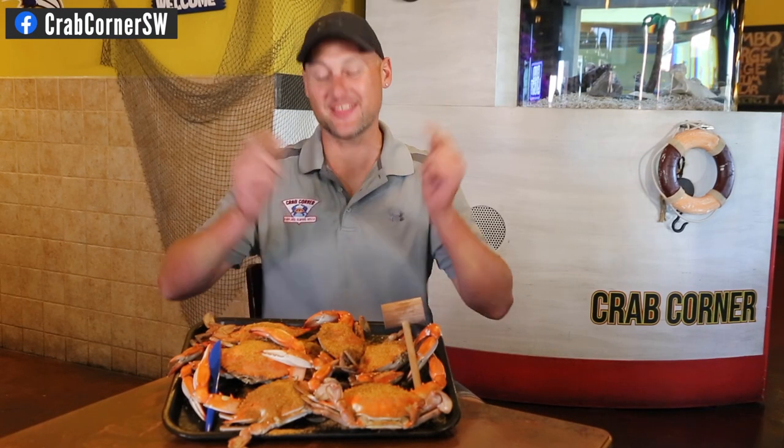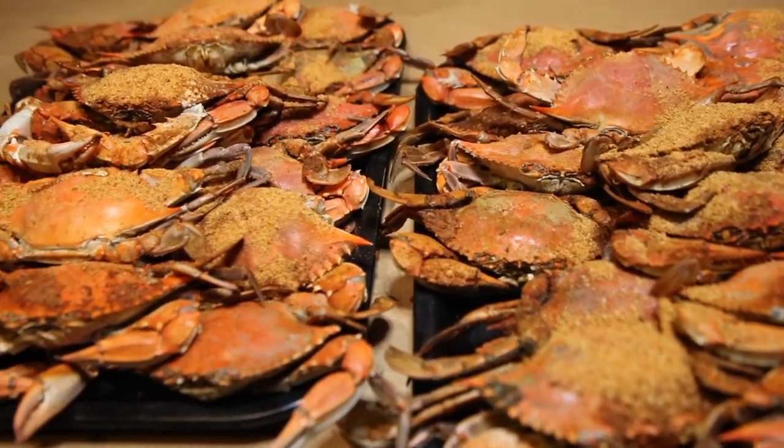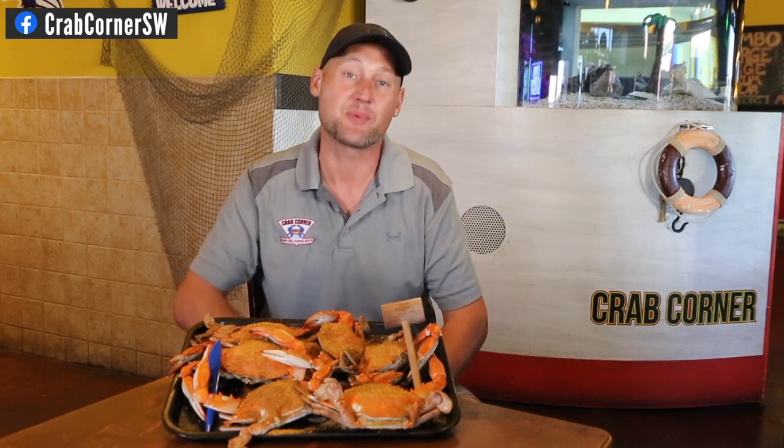Hi guys, my name is Mark Small from Crab Corner, and my favorite item of the day is definitely the blue crabs. You can check these out every day — we fly them in fresh. The same crabs I'm having right now were flown in 8 to 12 hours earlier. It gets no fresher, and that's why this is my favorite. It should be your favorite crab order too.